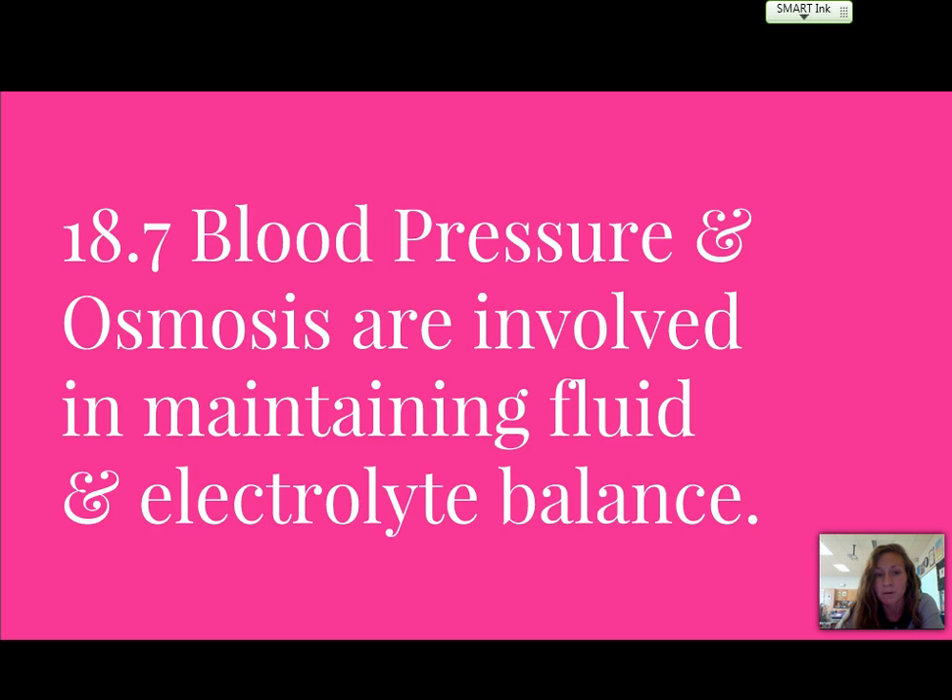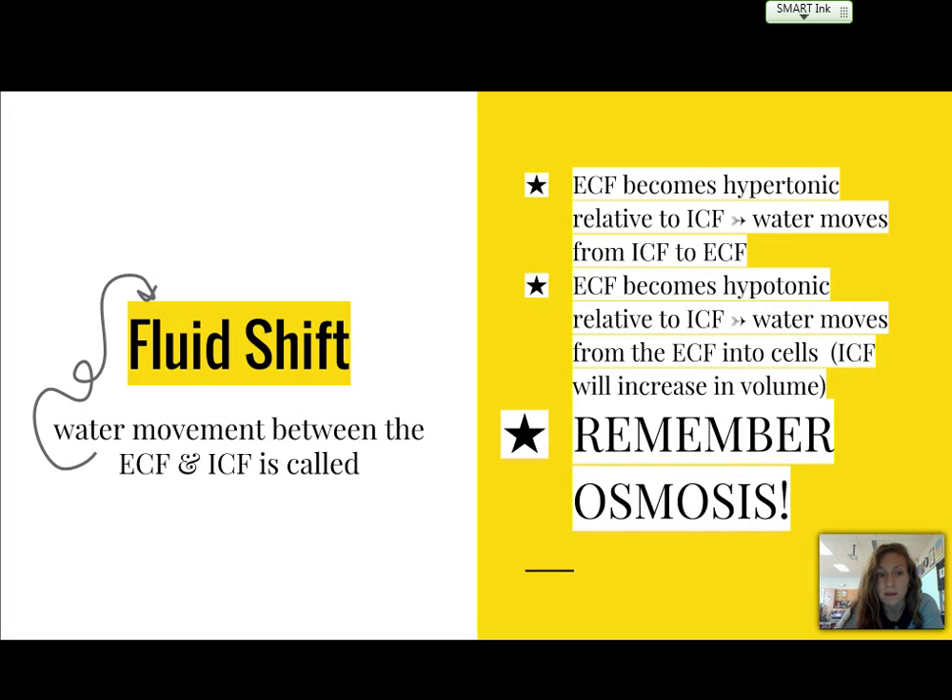In section 18.7, we talk about blood pressure and osmosis in maintaining fluid and electrolyte balance. A fluid shift is water movement between the ECF and ICF. If the ECF becomes hypertonic relative to the ICF, water moves from the ICF to the ECF. If the ECF becomes hypotonic relative to the ICF, water moves from the extracellular fluid into the cells, increasing cell volume.